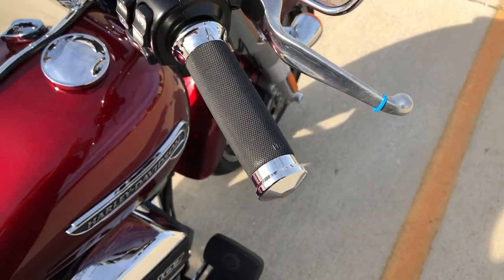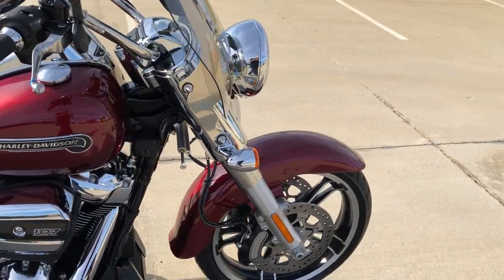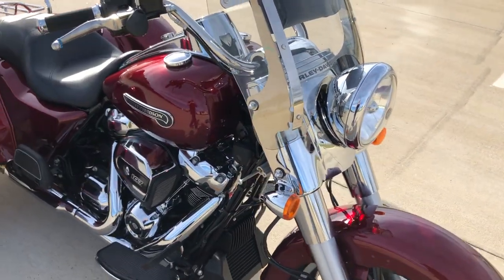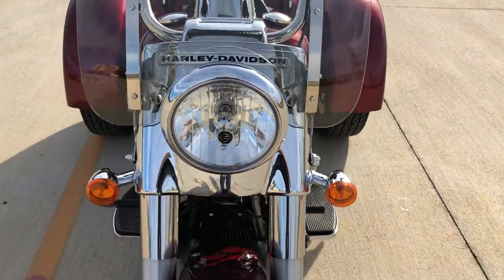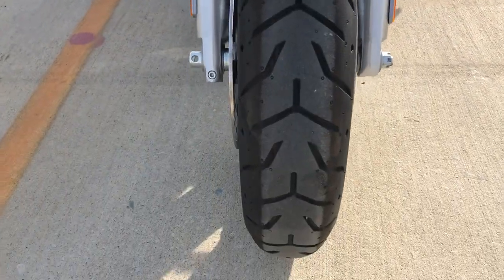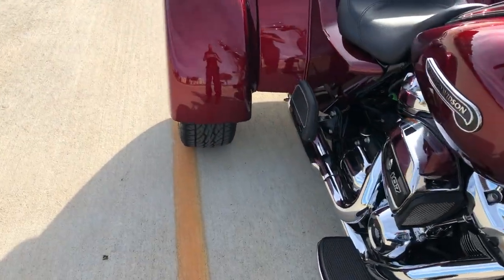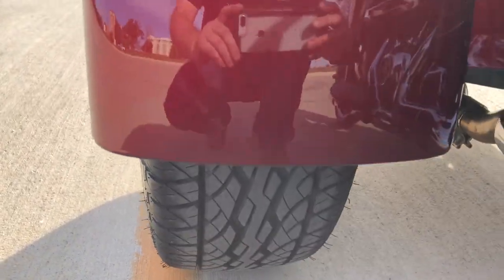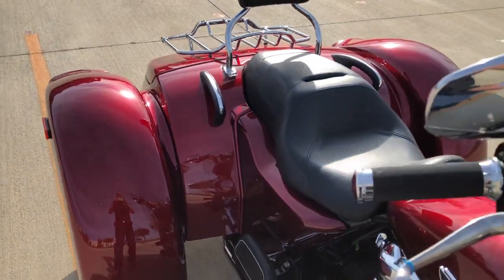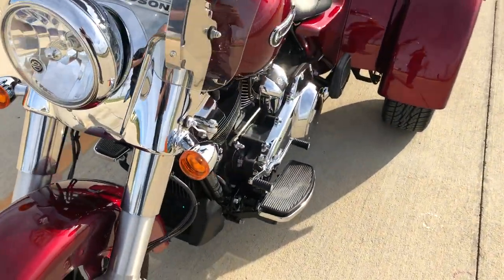It's got some Avon grips on it and a quick detach windshield with a leather storage pouch. Floorboards for the rider and the passenger. We've got the passenger grab rails, passenger backrest, and heel-toe shifter.